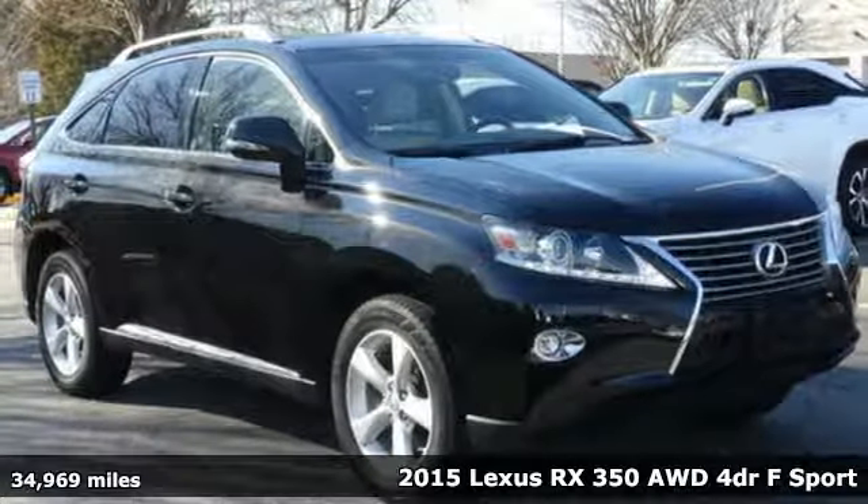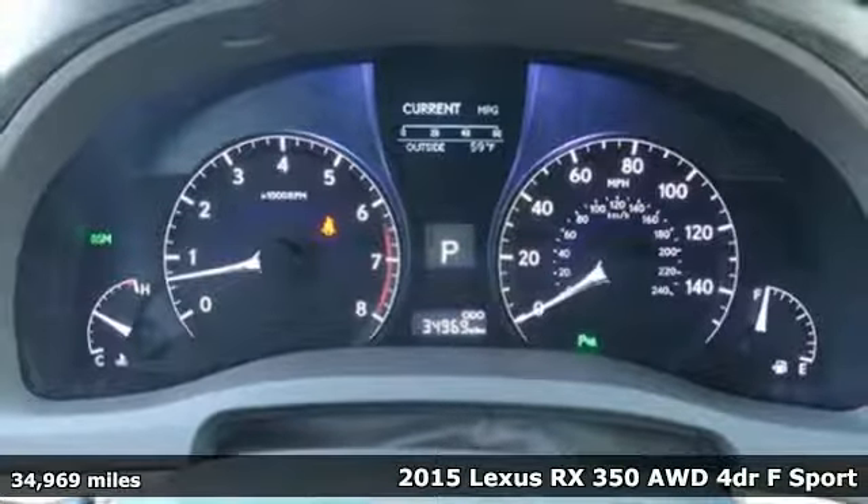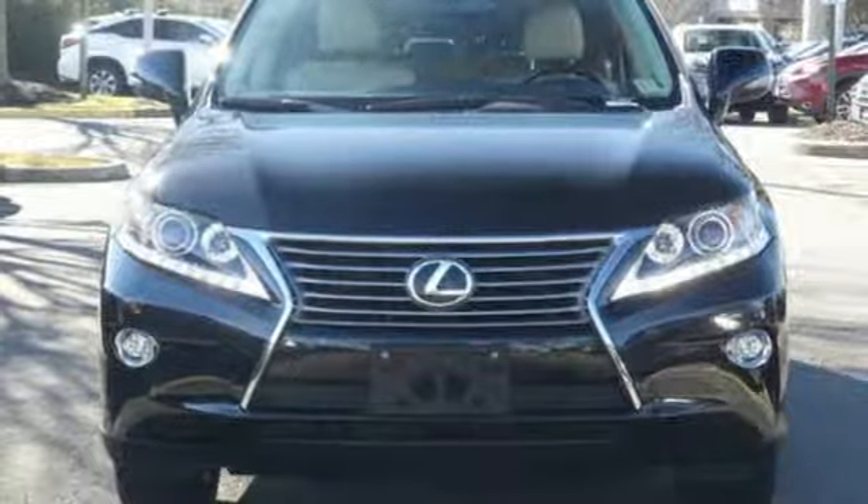Here's a 2015 Lexus RX 350. This RX 350 is luxury without apology. Sink into the driver's seat and experience its intense elegance.